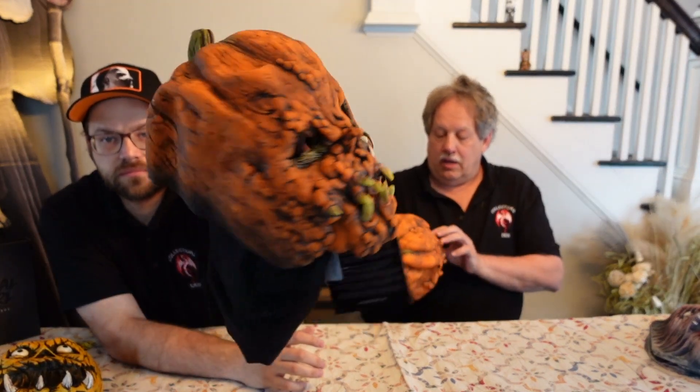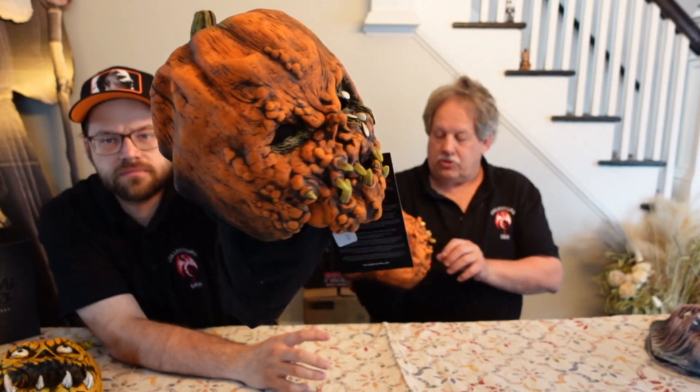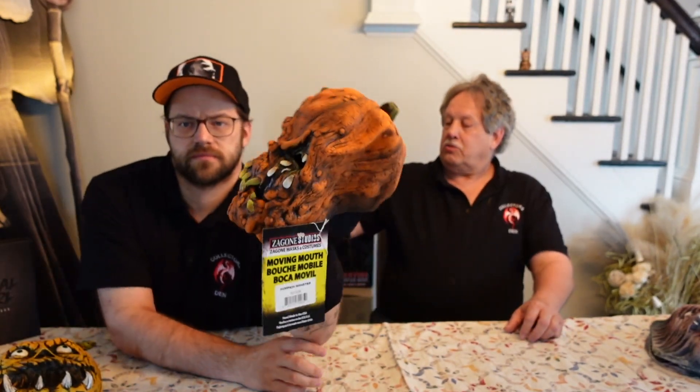One thing Zagoni's got, I have to say, is they have an unbelievable eye for detail with that wash. They paint, they do the wash, and then they finish it up. It's spectacular, really nicely done. It's a really great piece — a very interesting take on pumpkin monsters. I really like the way he's shedding the pumpkin seeds. That's really cool.